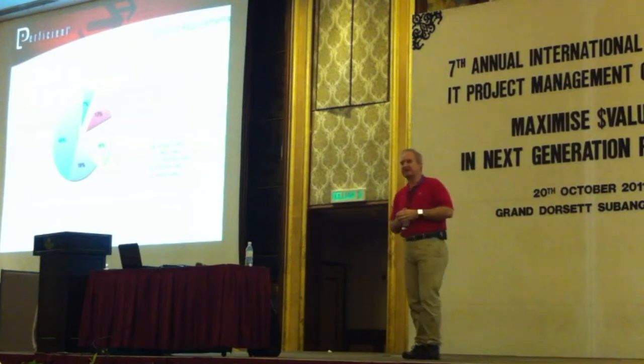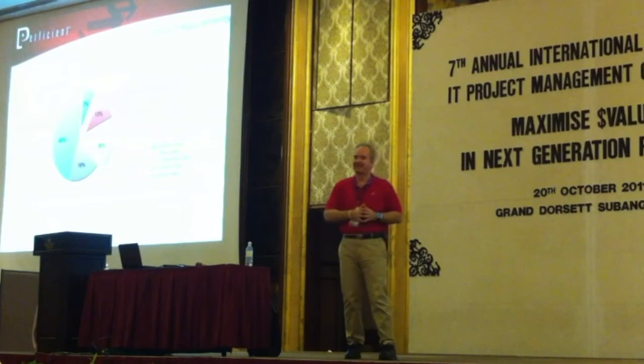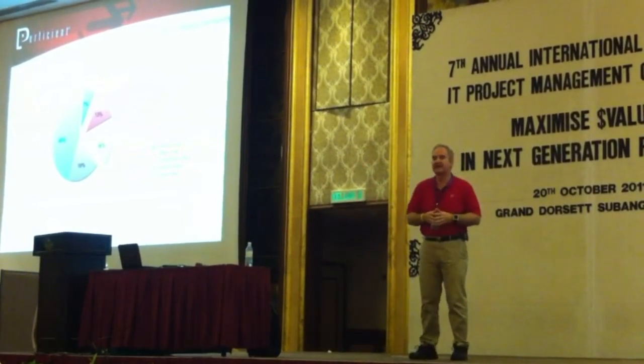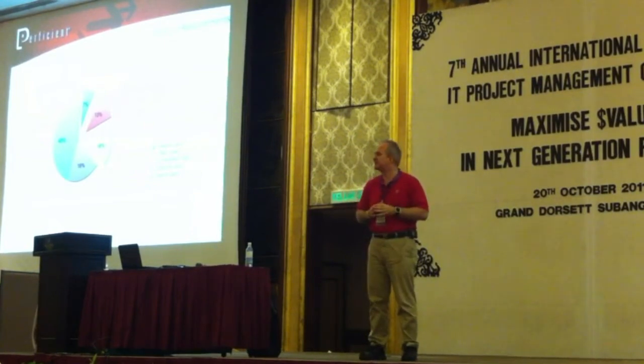I'm not proposing that these statistics are necessarily precise. In America we have a saying: there are lies, damn lies, and statistics. I'm not arguing that these statistics are necessarily precise, but in every product I've used, I find that there are a lot of features that are useless.